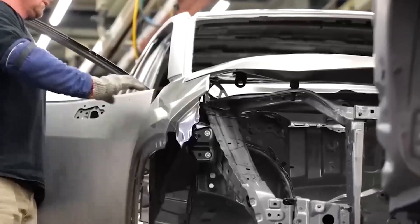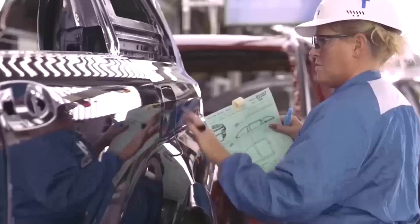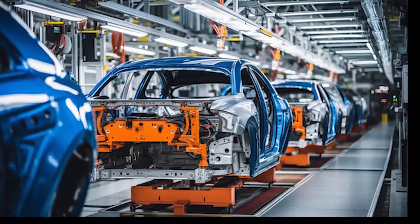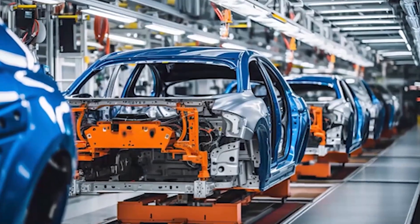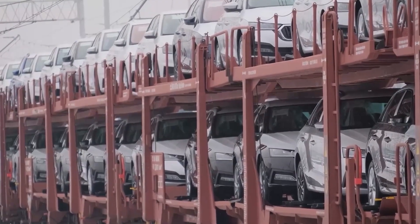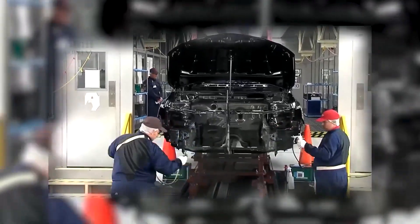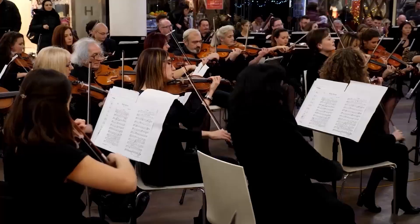If a machine detects an error — even something as small as a misaligned panel — it immediately stops. No waiting for a supervisor, no pretending everything's fine. The system halts, alarms flash, and a worker pulls the andon cord — a bright yellow rope that signals the entire line to pause. In most factories, stopping production is a nightmare. In Toyota's world, it's a sign of trust, meaning every employee — from the newest trainee to the senior engineer — has the authority to protect quality.